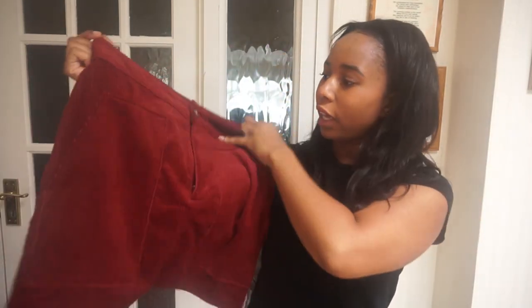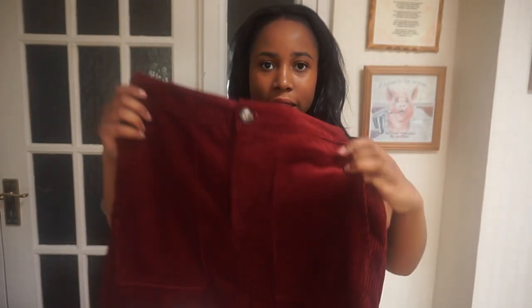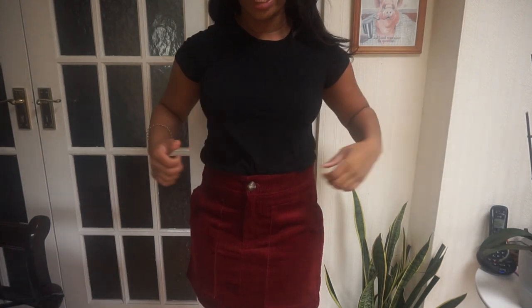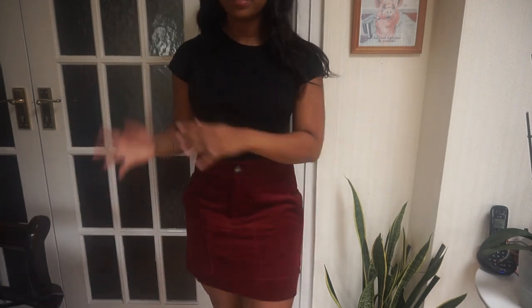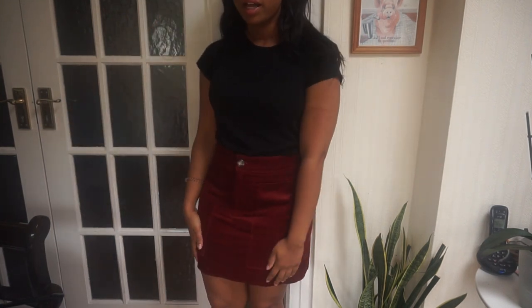Next from H&M is this corduroy skirt in a rusty red — very autumnal. It's got pockets and the button is tortoiseshell, very similar in shape to the black Monkey skirt. The only differences are the corduroy material and the rusty red colour versus black, but apart from that it's pretty much the same skirt. If it ain't broke, don't fix it — I know that fit works well, so I got this too.